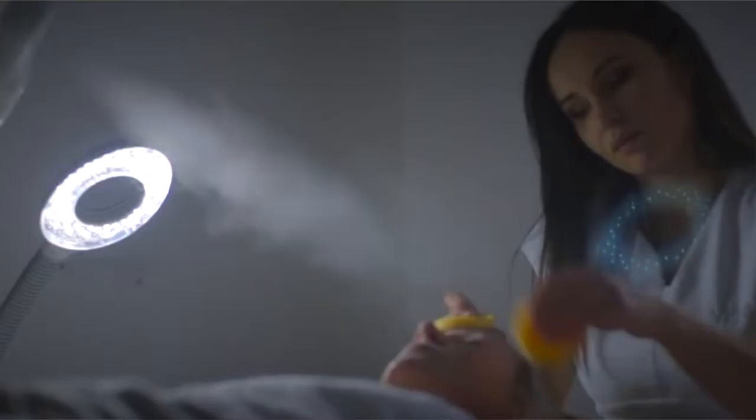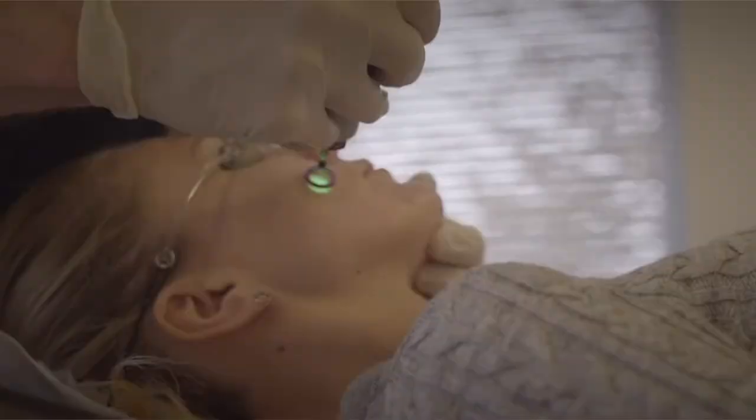The Silver plan also includes V-Beam, which is a pulse dye laser — a laser that improves redness, rosacea, and even brown spots on the back of the hands and in the decollete area.